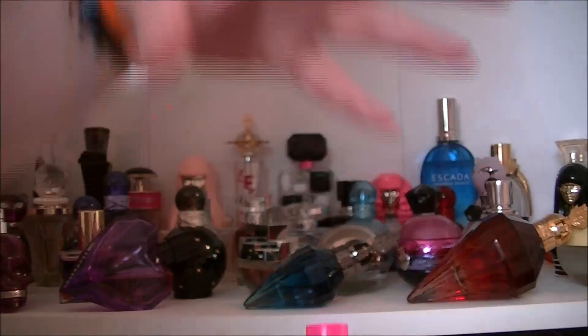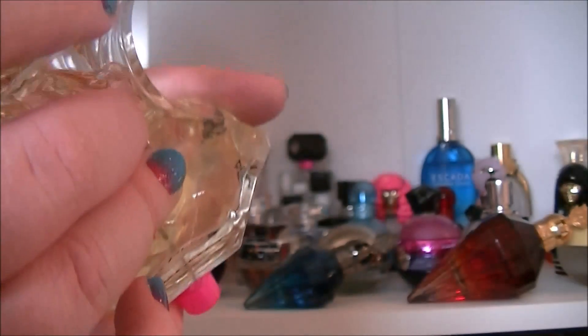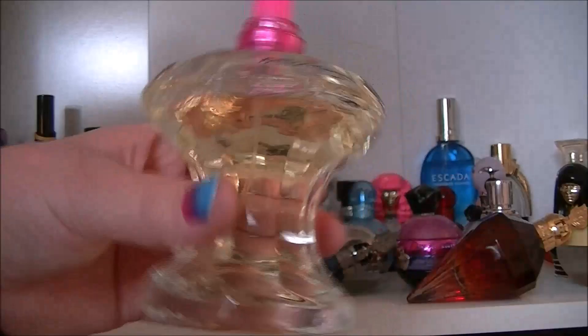Then we have this one that I've lost the top of. It had a massive elaborate lid but it is Betsey Johnson — I can't remember what this one's called, it might just be called Betsey Johnson. This one I'm not a massive fan of; it doesn't seem to last that long.